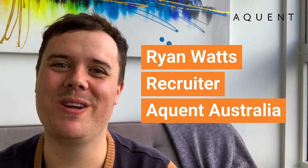Hi everyone, it's Ryan here from Acquint Recruitment and welcome back to another episode of Ask Acquint. I'm here today because I'm going to be sharing some of my top tips to make sure that your interview process doesn't suck. So without further ado, let's get into it.